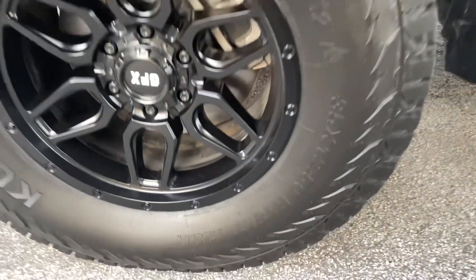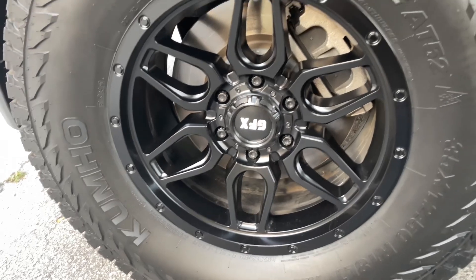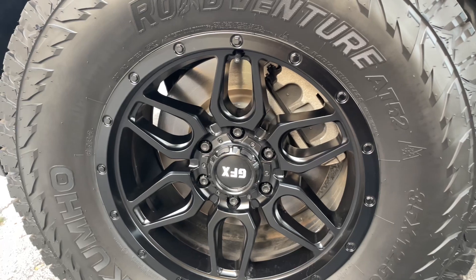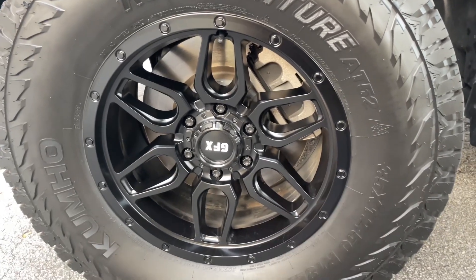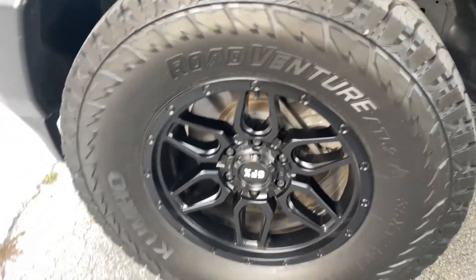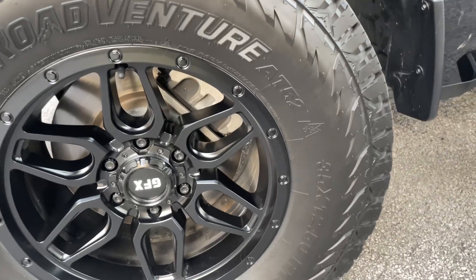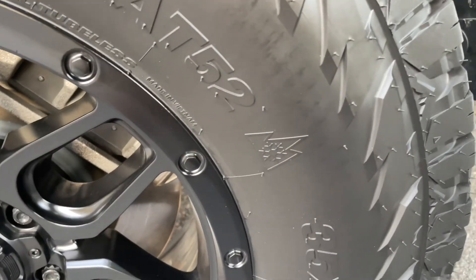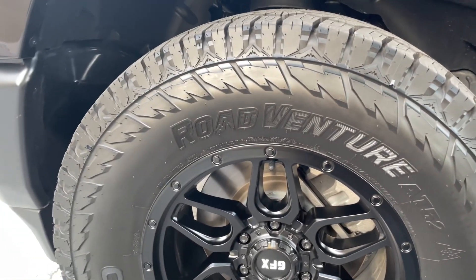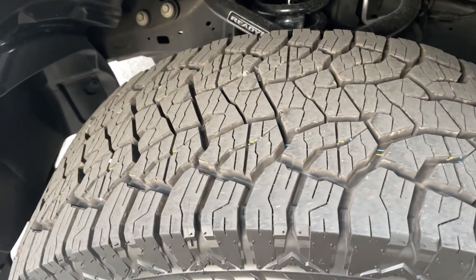As you can see here, 35 by 1250 R18 on the GFX wheel — which you've already seen in previous videos, go ahead and check out my review on those wheels. But this is about these awesome tires: the Kumho Roadventure AT52. They've got the three-peak mountain snow rating right there. This is a great tire, pretty affordable for a 35 inch tire. Here's a good look at the tread.